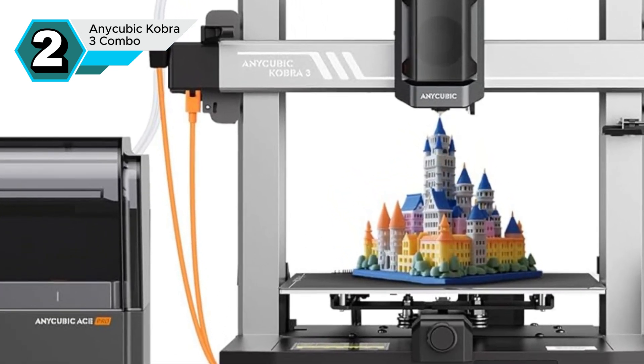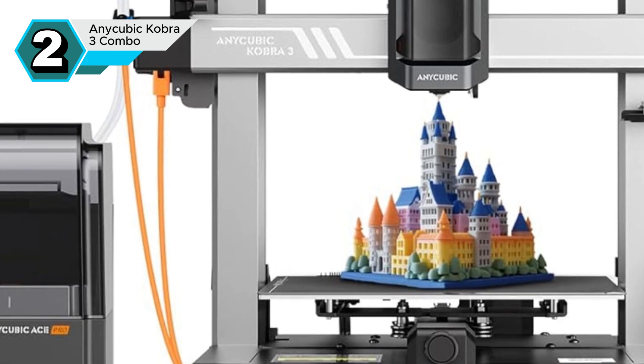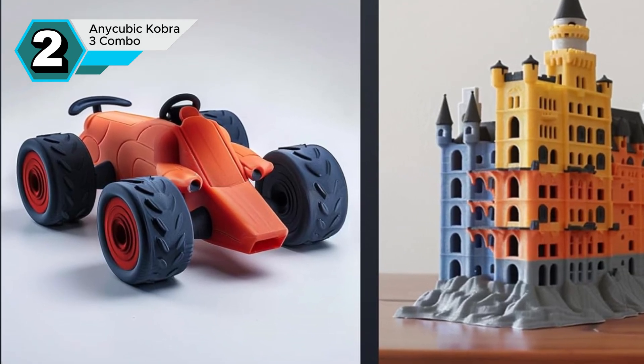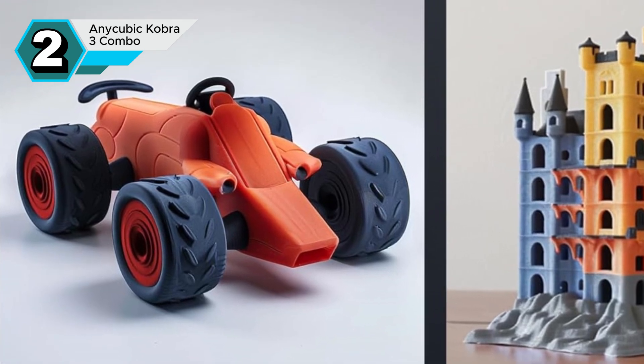The Cobra 3 is user-friendly, with an intuitive interface and automatic leveling that simplifies setup and calibration. Whether you're a beginner or an experienced user, you'll be printing in no time.